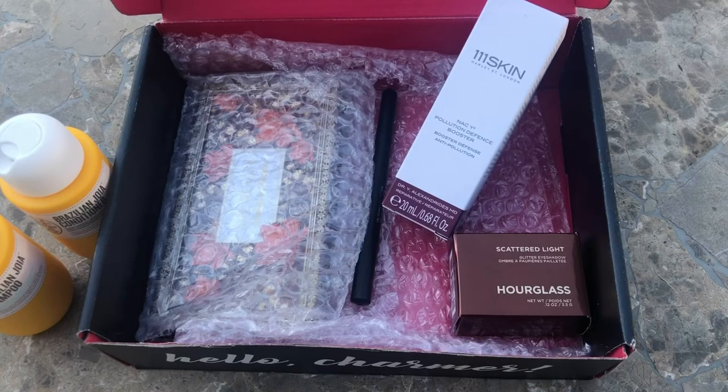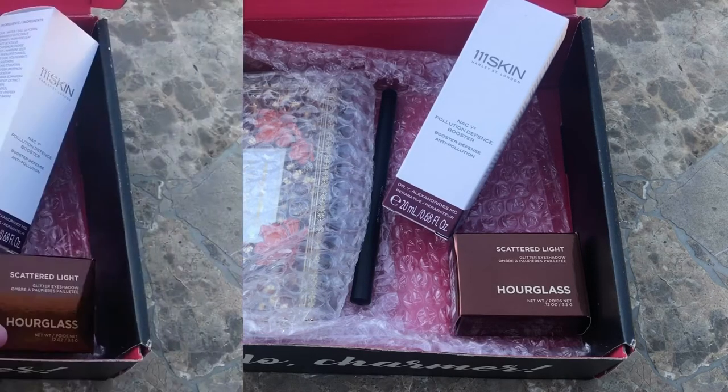I knew this was going to be an expensive product. I received their mask from my FabFitFun box before and although they were super amazing — luxurious to put on the face — they were like $30 a piece.